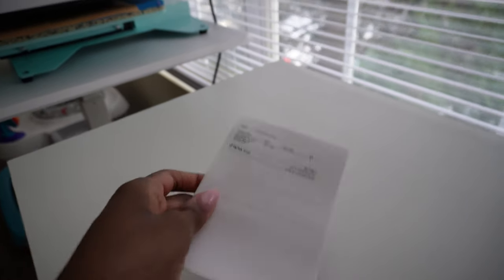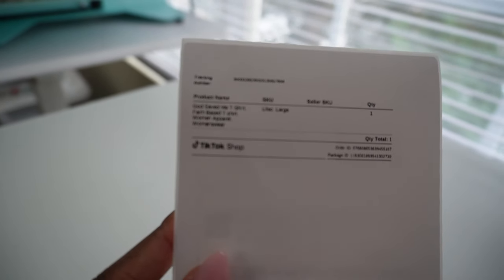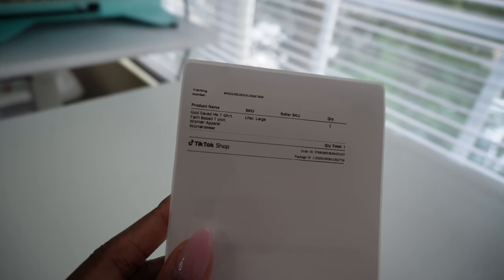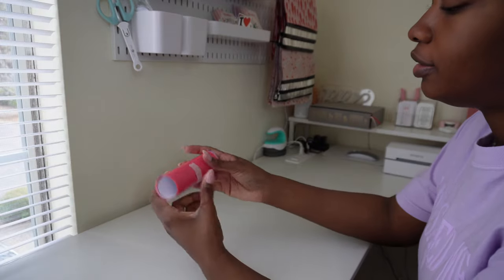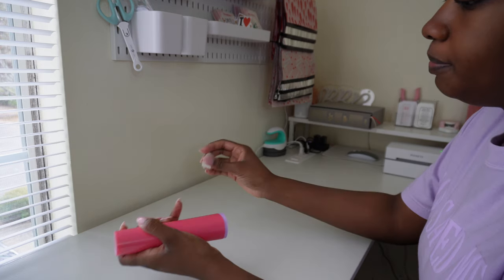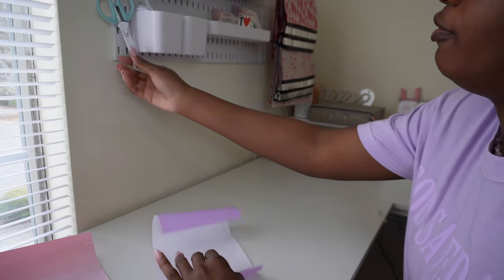I went ahead and printed it out — it does say lilac and large, and it is the 'God Save Me' tee. So we're gonna go ahead and make that today. This is the rest of the puff vinyl I cut out the other day — she needs a lilac one, so I'm going to cut this out and weed it out for her.